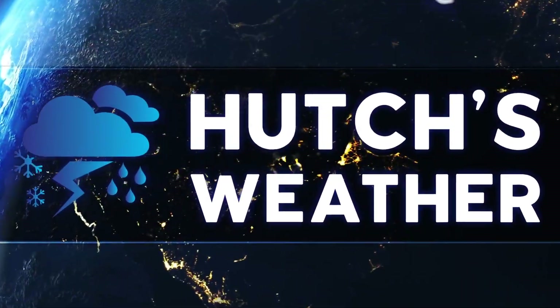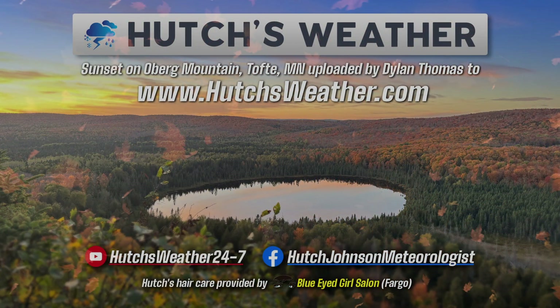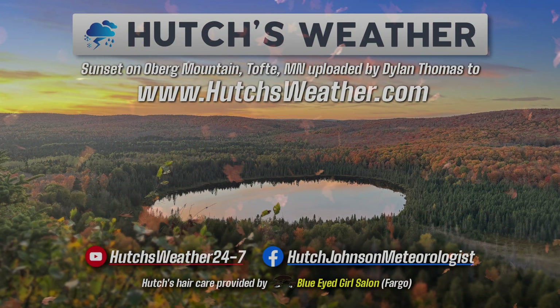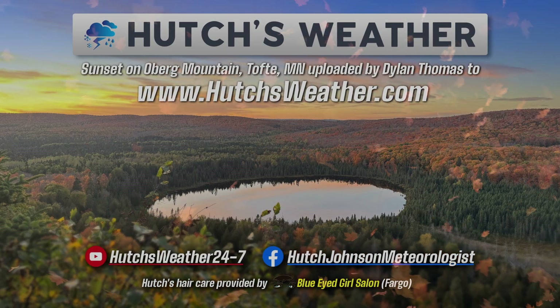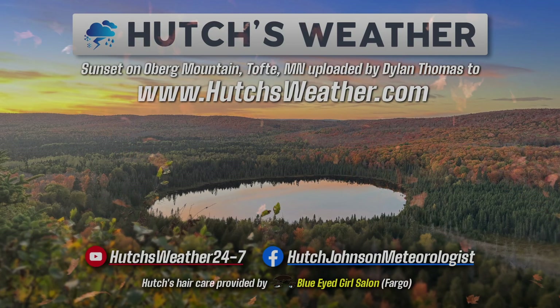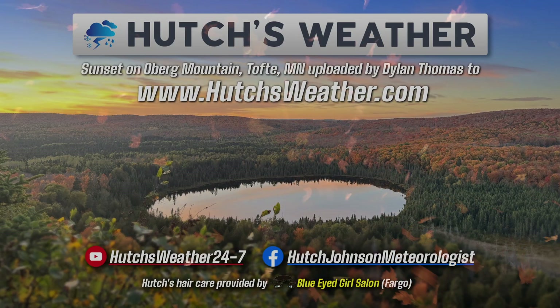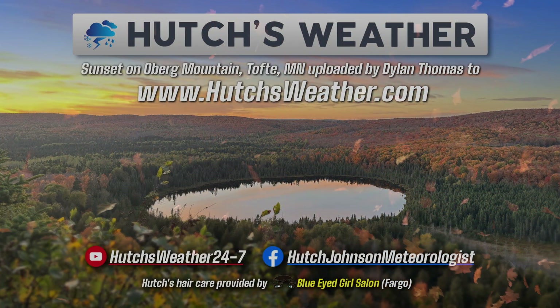Thanks for watching. This has been a Hutches Weather Update with Chief Meteorologist Hutch Johnson. Follow us on Facebook and subscribe to our YouTube channel. Thanks for watching Hutches Weather anywhere, anytime at HutchesWeather.com.